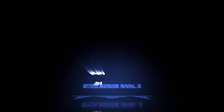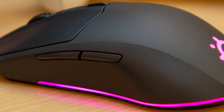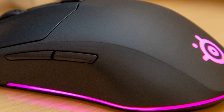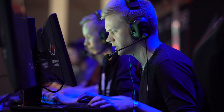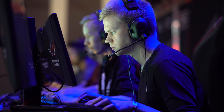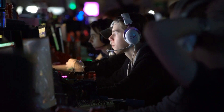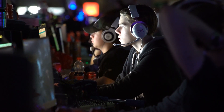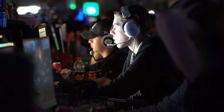Coming in at number 7, we've got the SteelSeries Rival 3. The best budget gaming mouse on our list, and considering its budget price point, there is a minimal rattle of the scroll wheel and side buttons, and it includes a solid plastic body with a pretty good feel. It has a straightforward ambidextrous design that's comfortable to use and is well suited for all hand sizes.